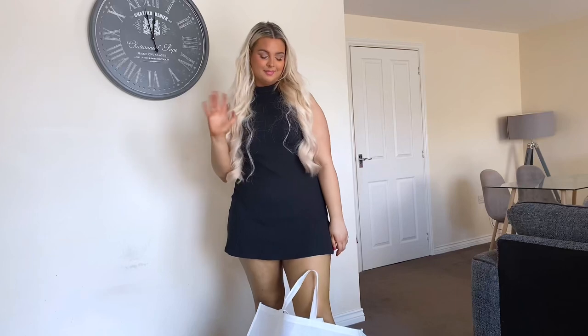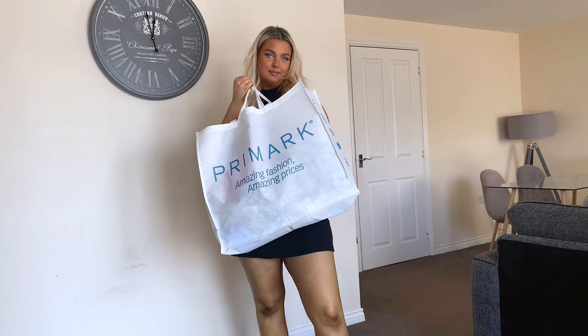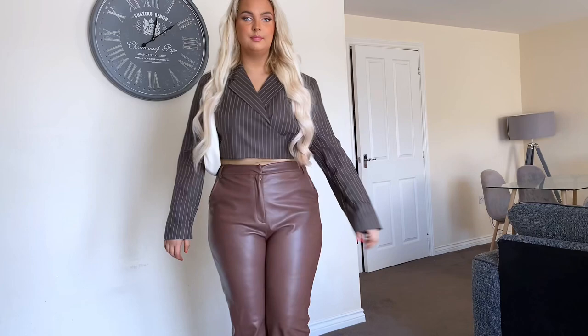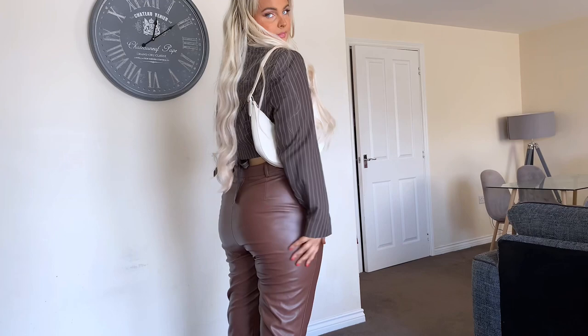Hey guys, welcome back to my channel, it's Jess! I'm so excited for autumn fashion, so to kick off the autumn hauls we have a Primark haul — they have so many cute bits in right now. The first item: I originally got this blazer a few weeks ago in my actual size but the fit was so tiny, so I went up three sizes this time. Brown has been a huge trend for the last few years and I don't feel like it's going anywhere, so this is going to be a staple for me this autumn. I've paired it with some brown leather trousers.